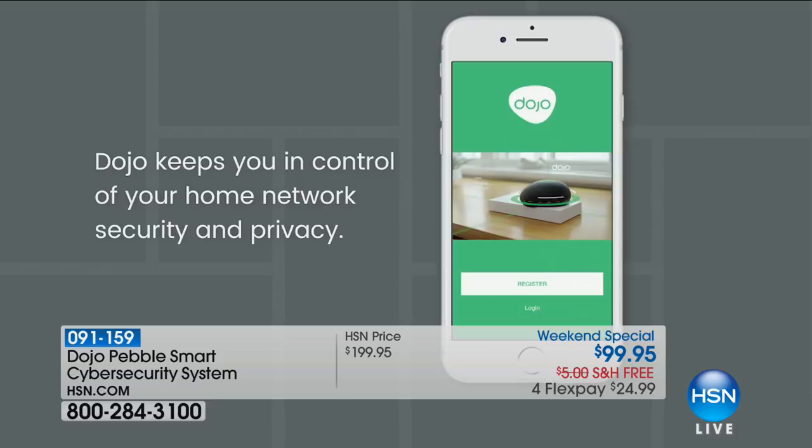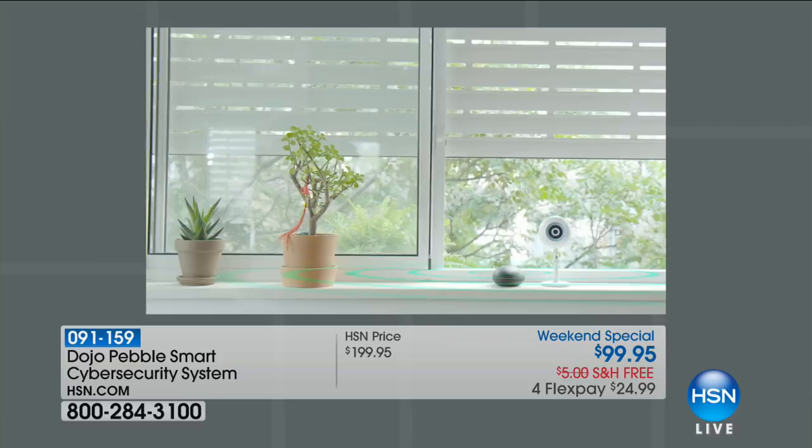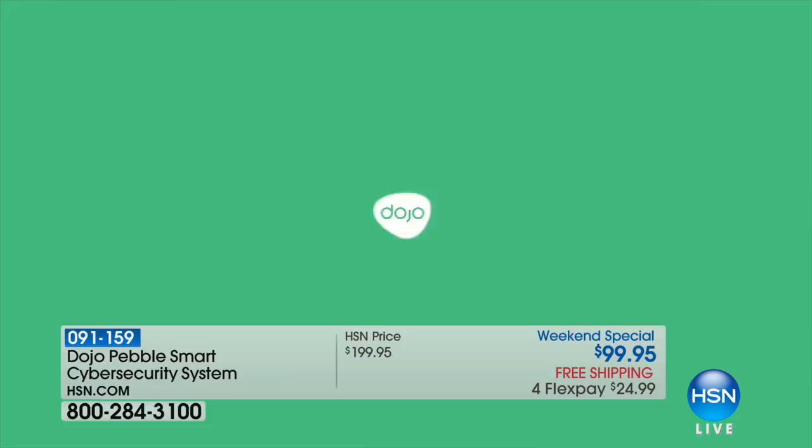We see it in the news week in, week out. People are being hacked. People are gaining access into our homes because we've got all these gadgets, all these gizmos, all of these devices. We've got cameras everywhere. We've got speakers everywhere. People are hacking into baby monitors. There's so much that's going on that's scary and unfortunate, but it's a side effect of this new tech-savvy lifestyle that we all live.